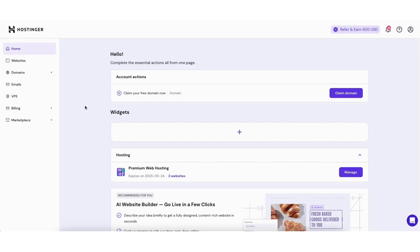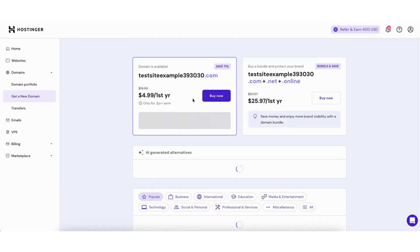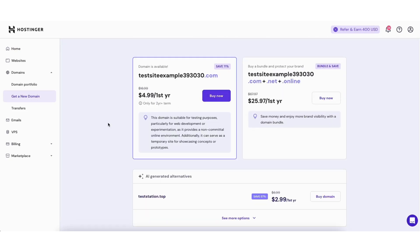If your plan didn't come with a free domain name, or you'd like to purchase additional domain names with your Hostinger web hosting purchase, here's how to do this. From the Hostinger H-Panel page, click 'Domains' and then 'Get a New Domain.' You can search for a domain you'd like by clicking the Search button, and it will let you know if it's available so you can purchase it.